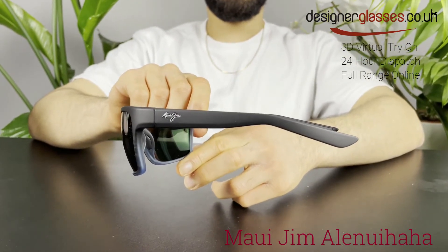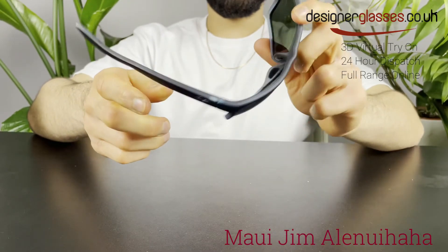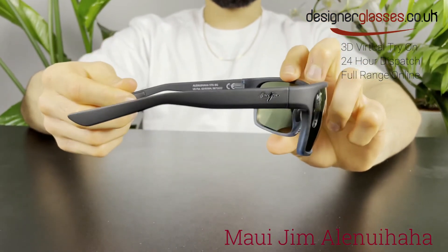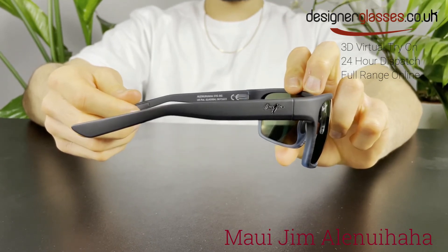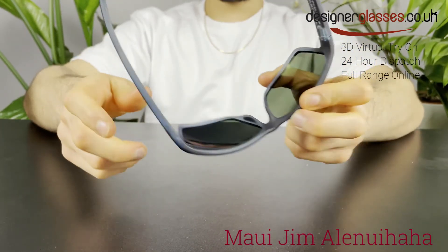The lenses in this wrap sunglass are constructed from super thin glass which provides the absolute crispest optics available — 20% to 32% thinner and lighter than standard glass — offering the best scratch and solvent resistance.